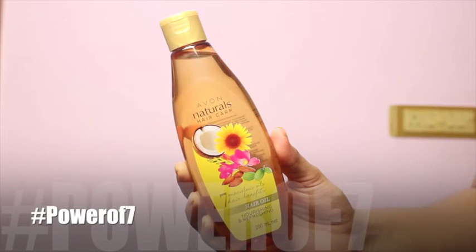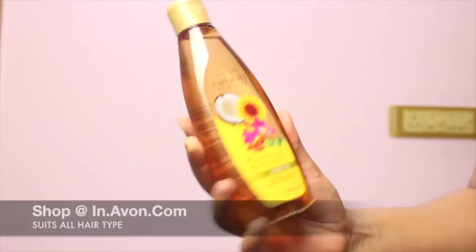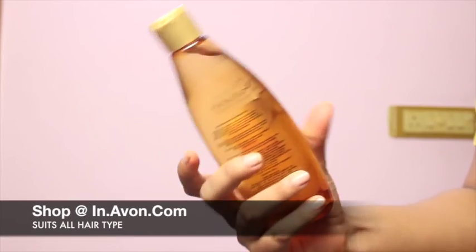Priced at Rs. 350, the power of 7 hair oil will give you beautiful hair inside and out. To shop, please visit www.in.avon.com. Guys, if you like this video then do not forget to give a big thumbs up. Make sure that you subscribe to my channel. See you until next time.